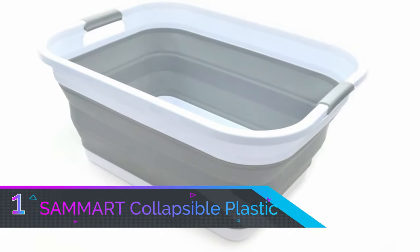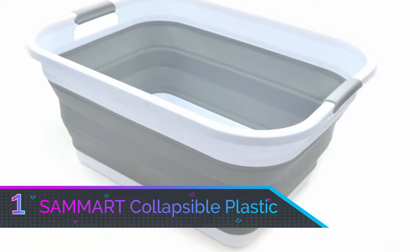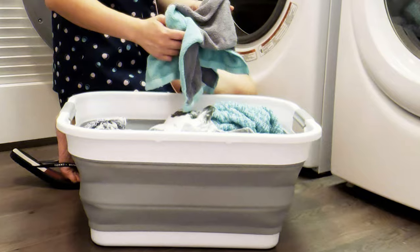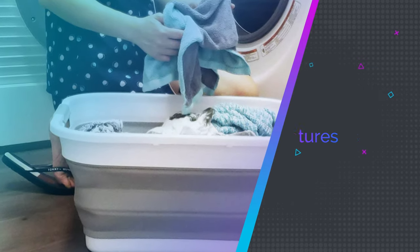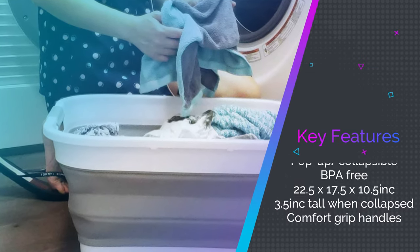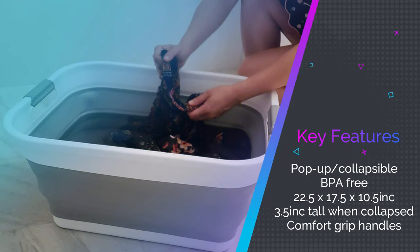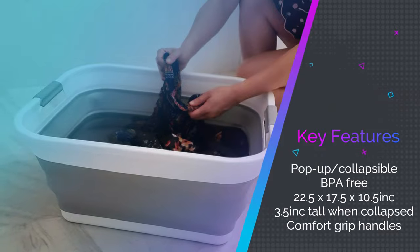Number 1: Samert Collapsible Plastic Laundry Basket. Combine the best of space-saving designs and easy laundry transport with this Samert Collapsible Plastic Laundry Basket. When you don't need it, the ribbed accordion folds allow you to store this laundry basket just about anywhere, since it measures just 3.5 inches tall when broken down.